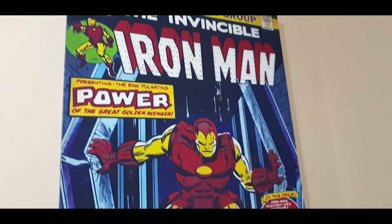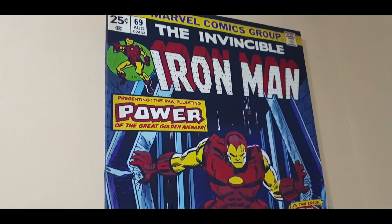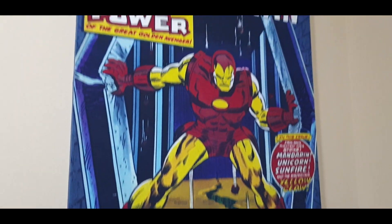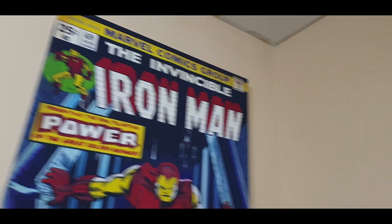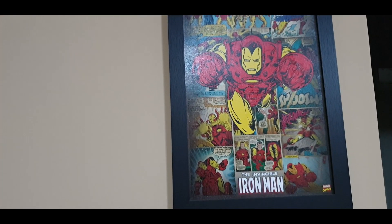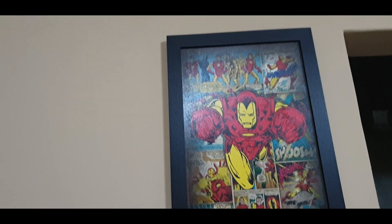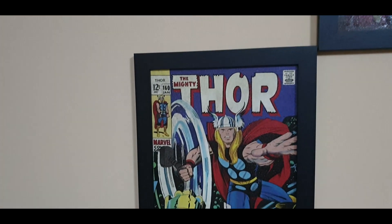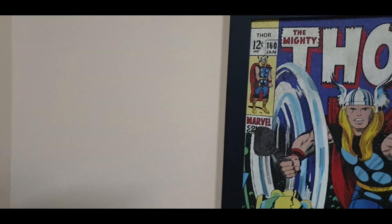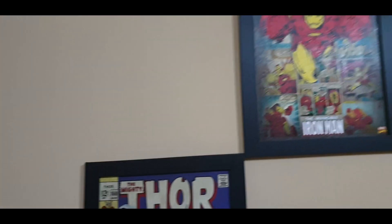So almost done with the tour guys. Let's just check out these little canvas paintings. That's pretty cool — I like Iron Man a lot, he's a cool guy. And you can see another Iron Man figure. Going down there is Thor. That's pretty cool — I actually want to get more of these canvases.